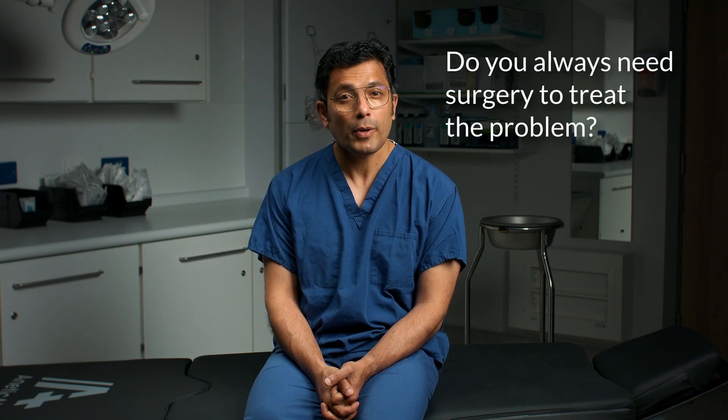Do you always need surgery to treat the problem? Most people with a slipped disc will not need surgery to fix it. Often, a herniated disc will heal naturally, aided by rest and perhaps anti-inflammatory medications, sometimes steroid injections, muscle relaxants or prescribed painkillers. Some people might need a course of physiotherapy. In some cases, symptoms persist despite the use of these treatment options over a long period of time. If you are living with long-term pain or any other chronic symptoms of a slipped disc, a discectomy could correct the problem and help you get back to living a happy, active life.